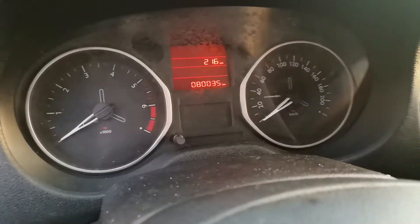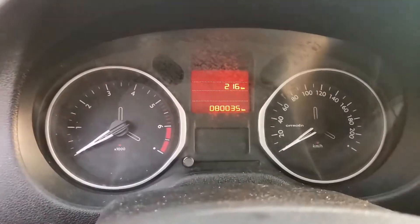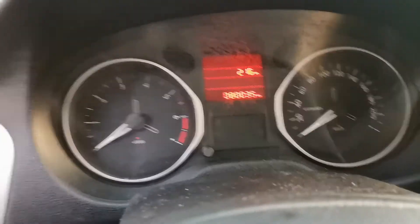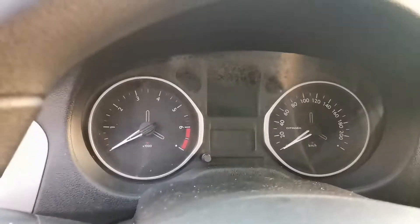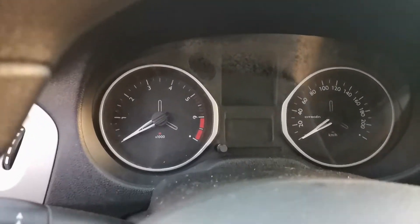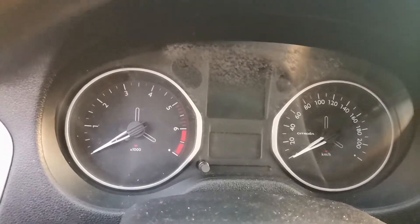Here we have 80,035 km and the dashboard indicates it has a top speed of 200 km per hour. The red zone is above 6,000 RPM.